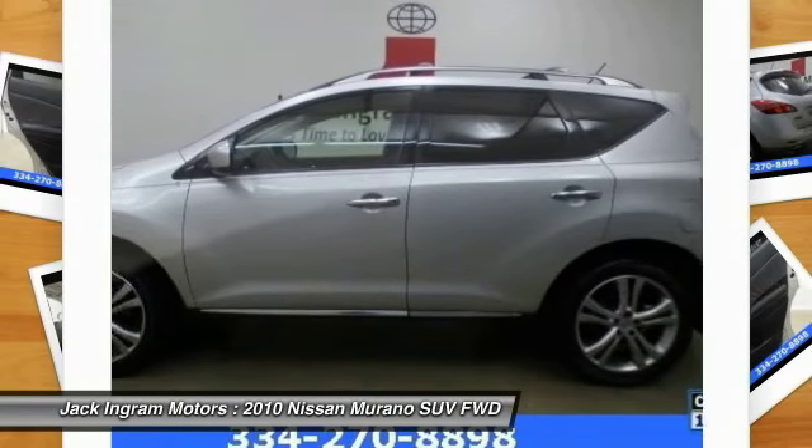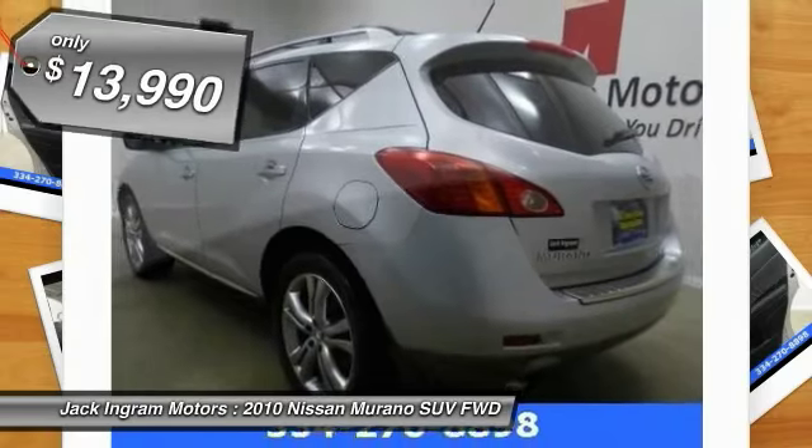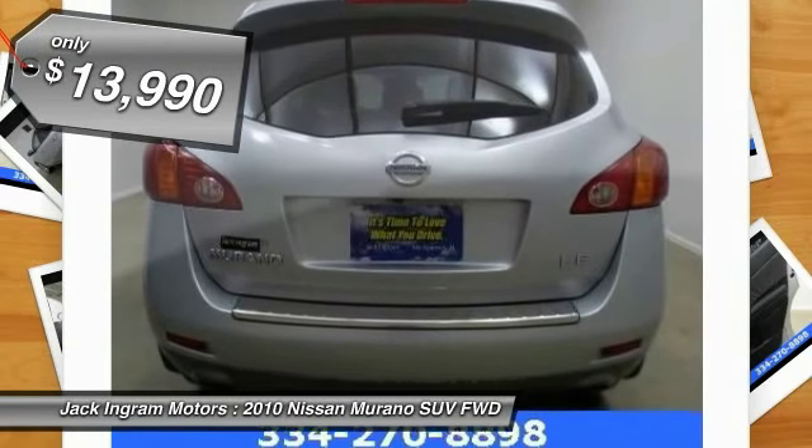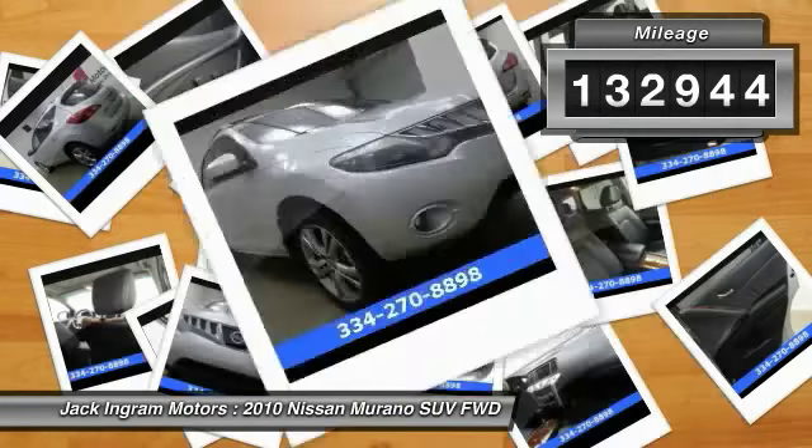Great fuel economy and a powerful V6 engine combine to deliver a refined driving experience, and is priced below $15,000. This vehicle has less than 135,000 miles.